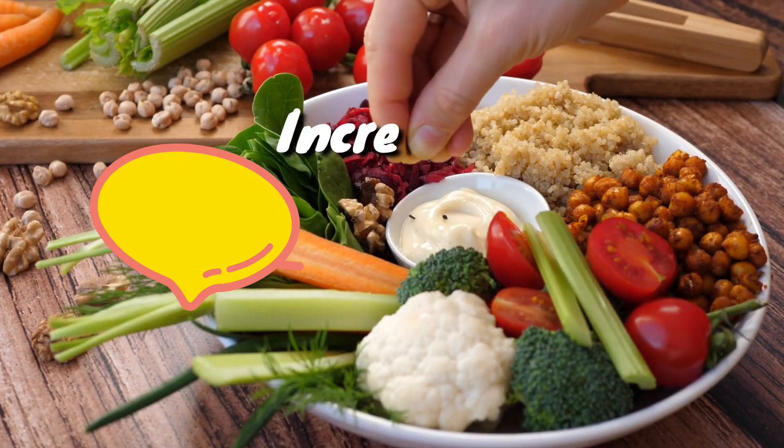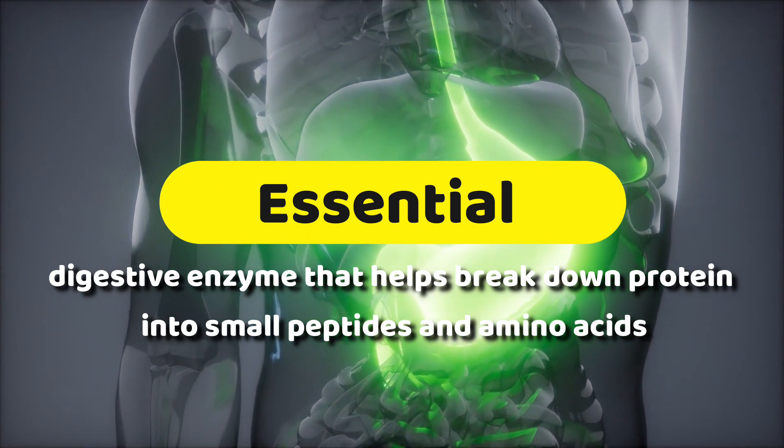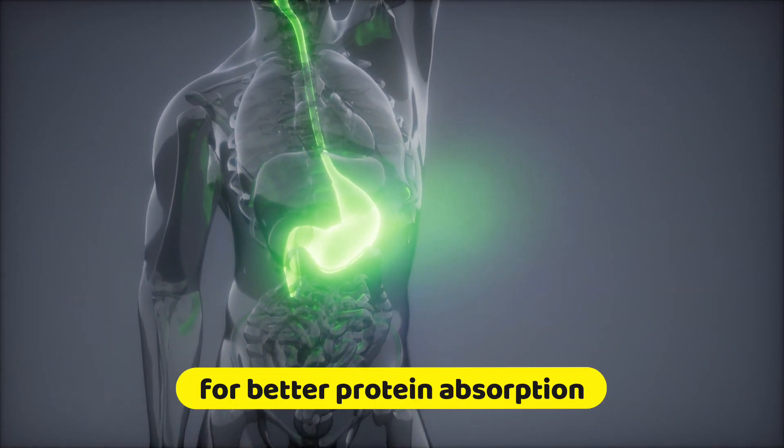Tip 1: Increase protease-rich food in your diet. Protease is an essential digestive enzyme that helps break down protein into small peptides and amino acids for better protein absorption.